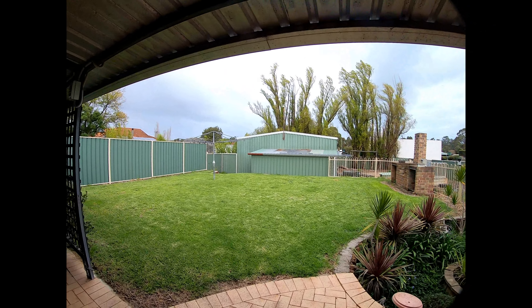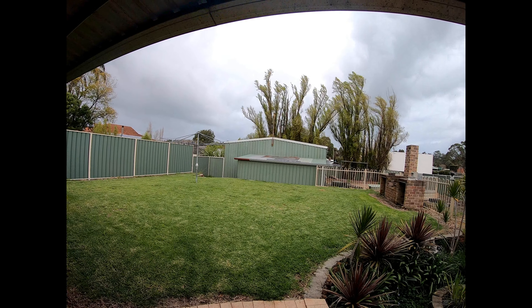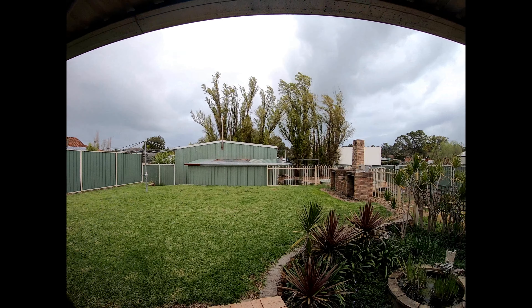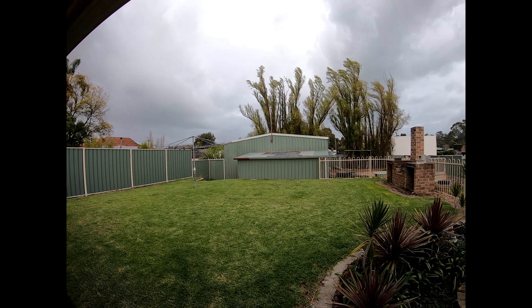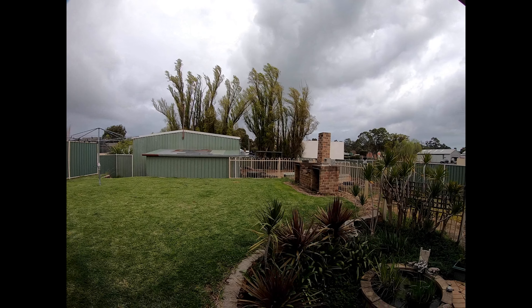Good morning everybody. I haven't put a video up for a while — I've been pretty busy here at home. We've had some pretty decent storms this winter, so we're going to do a quick video.